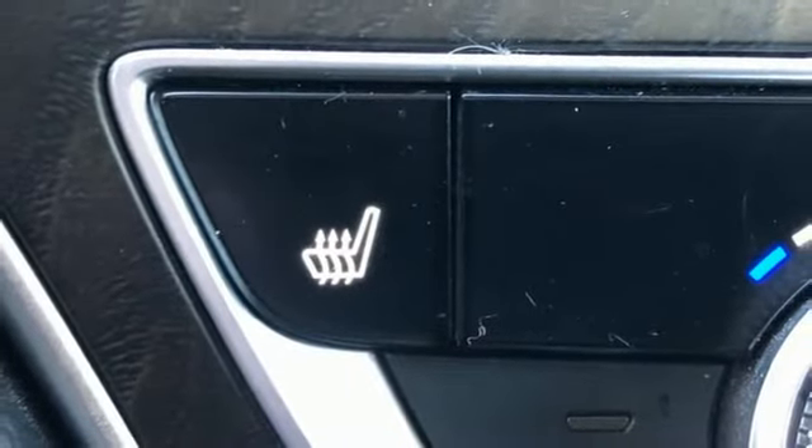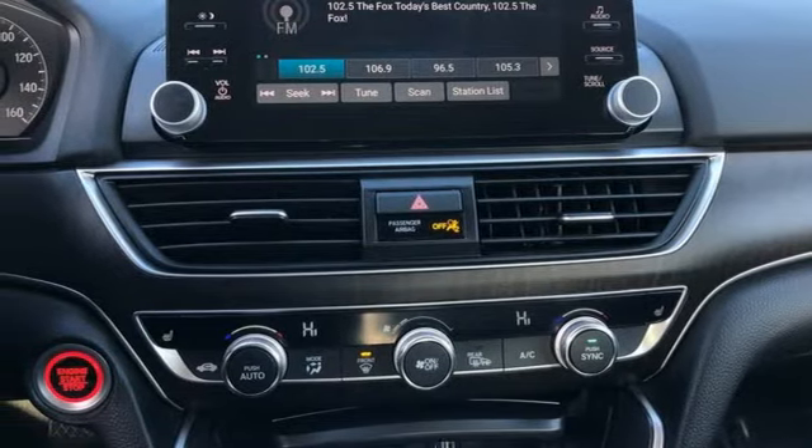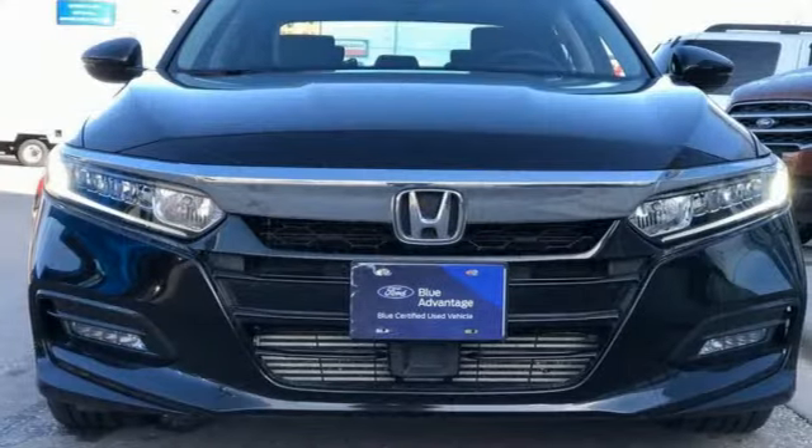Intercooled turbo inline 4-cylinder engine, power sliding and tilting sunroof, gas pressurized shocks, and continuously variable automatic transmission.